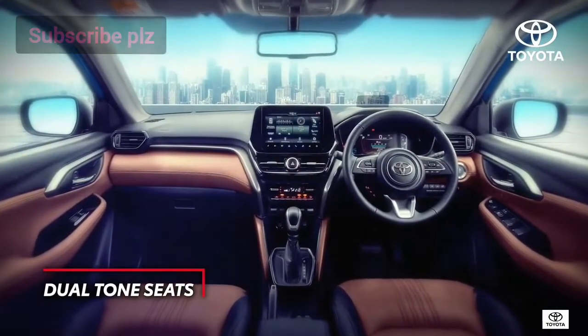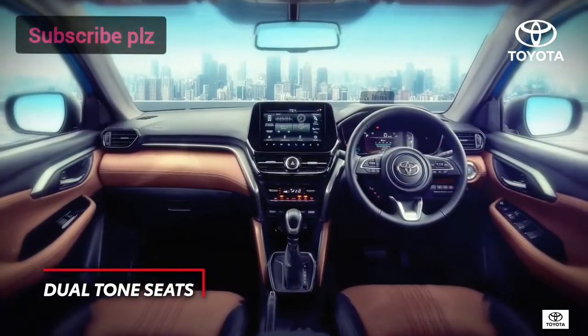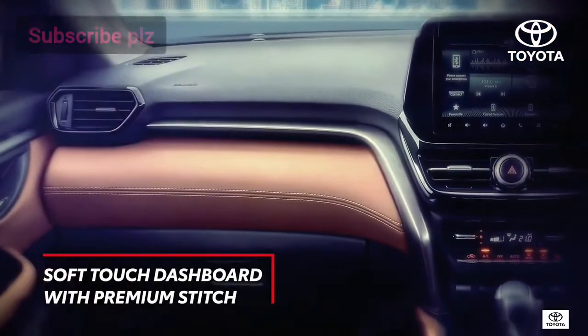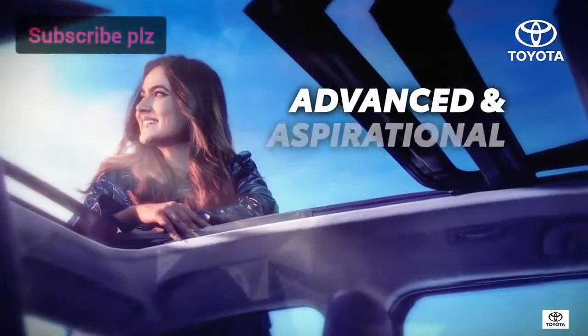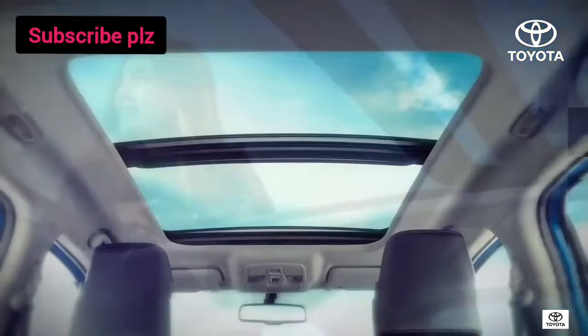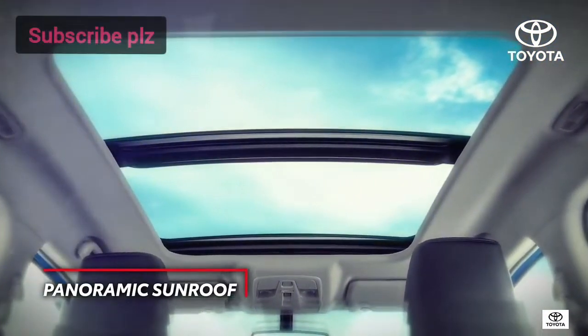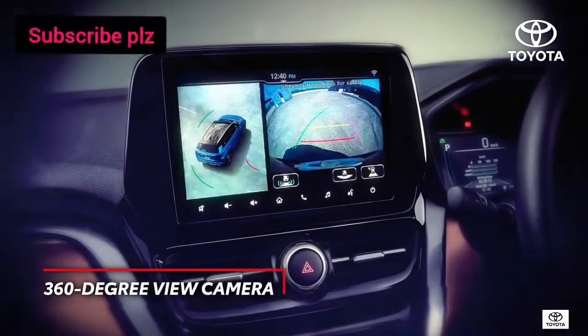Welcoming and inviting plush dual-tone interiors, attentive details like a soft-touch instrument panel with premium stitching, and ambient lights that elevate your mood — all add up to ensure you'll never want to step out of your vehicle.